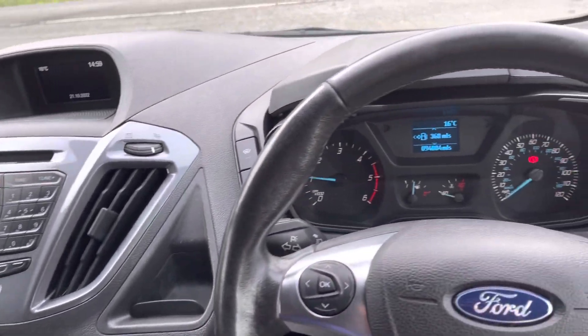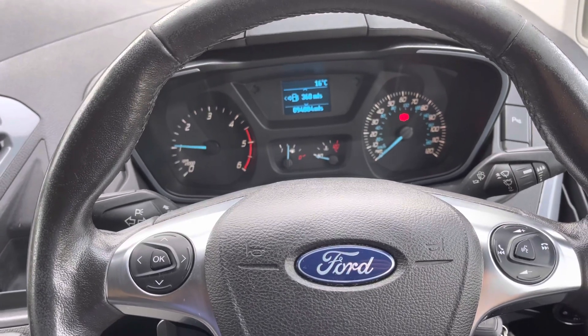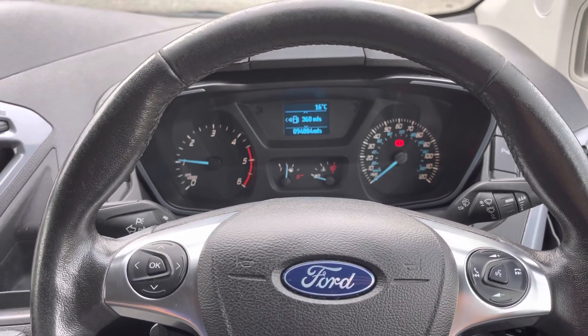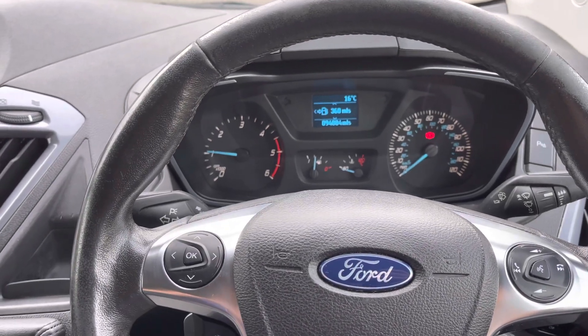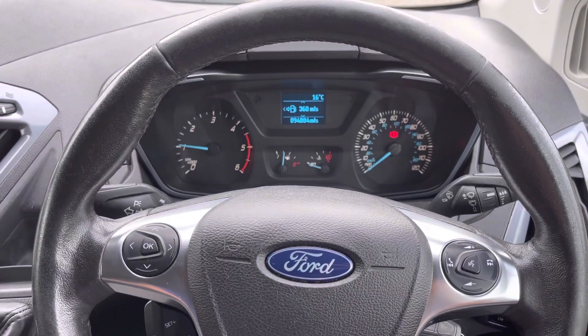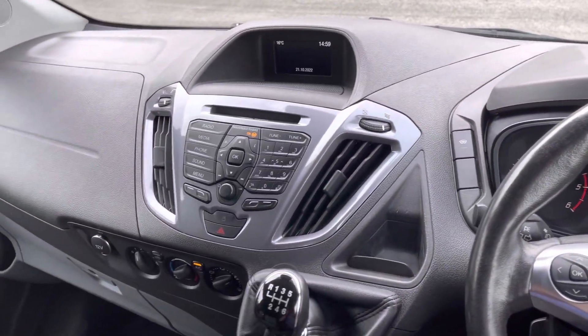So one more time, just to reiterate: it's a 2017 on a 17 plate, Euro 6, Ford Transit Custom Limited, short wheelbase with 94,884 miles on the clock, two previous keepers, full service history, fresh service done and of course a new MOT and a six month warranty. Thanks for watching and I look forward to speaking to you soon. Bye-bye.